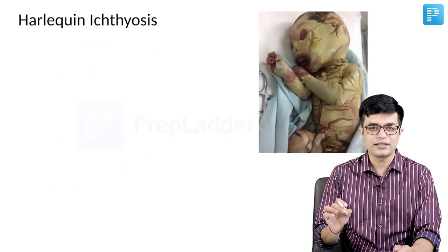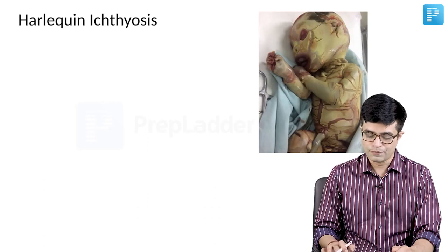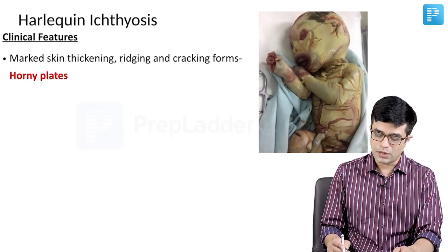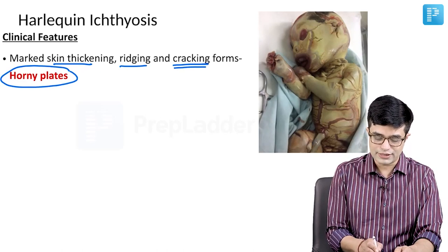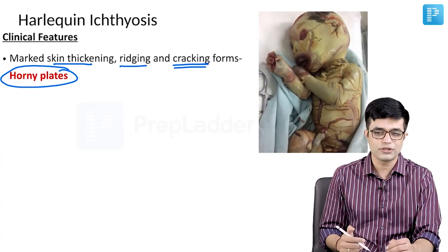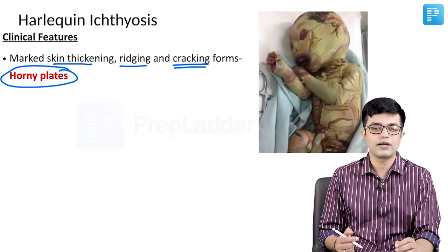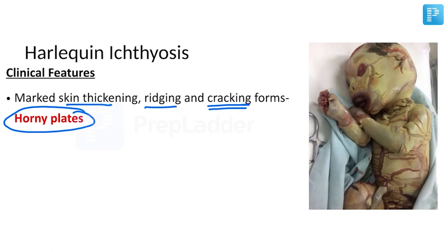Clinically, this is the classic description and can be a spotter question for your entrance exam. There will be marked skin thickening, ridging and cracking of the skin forming horny plates. This horny plate appearance, also called the Greek warrior armored appearance (although this term is no longer used), is the classical presentation. Due to this intense cracking, the child is unable to move, there are body deformities, and between these cracks there may be water loss, bleeding, and raw areas may get infected.